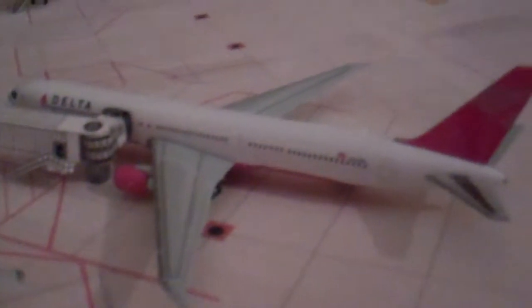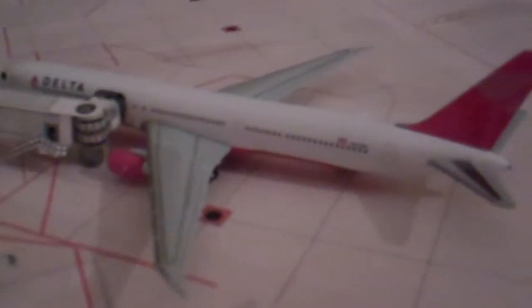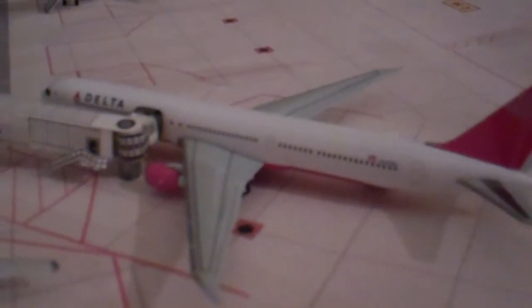The biggest plane on Concourse C is a Delta 767-400 boarding group 2 for Atlanta. This is a real route — it was on the 767-400 only one day in the whole scheduling year. It was on January 4th. That's the only model I have in that model set, so I decided to put it in since I'll probably only be able to do that once a year.